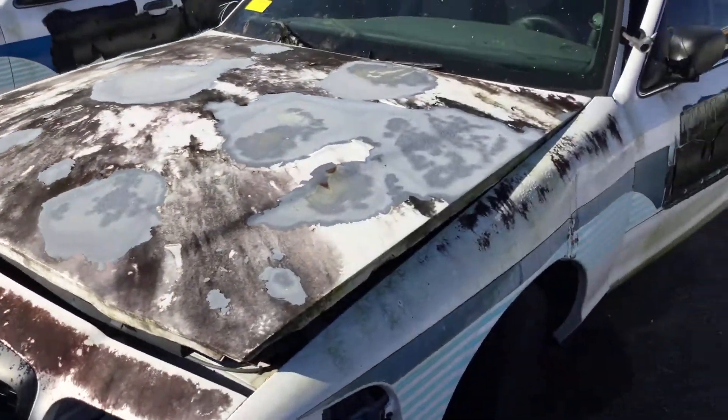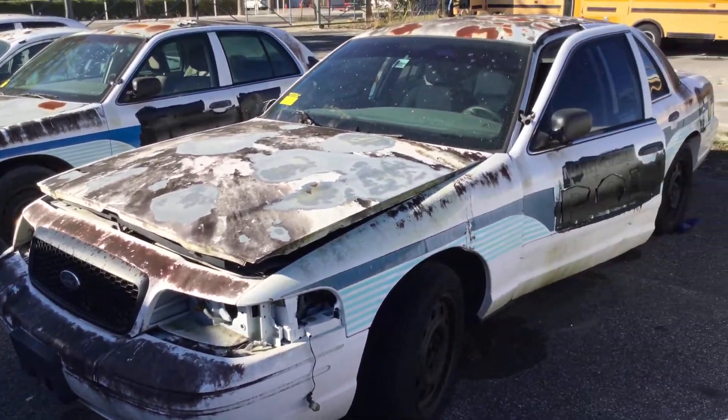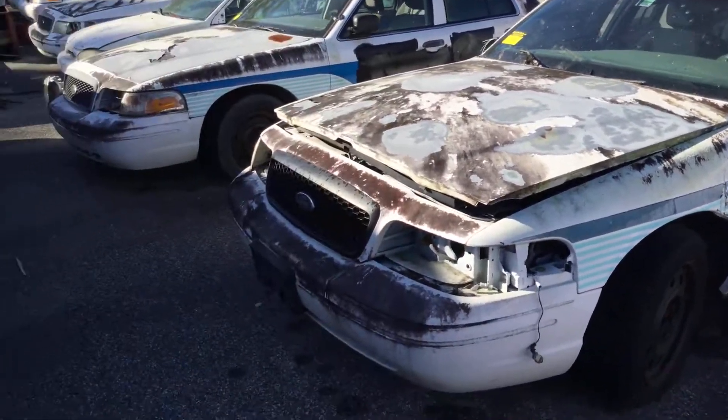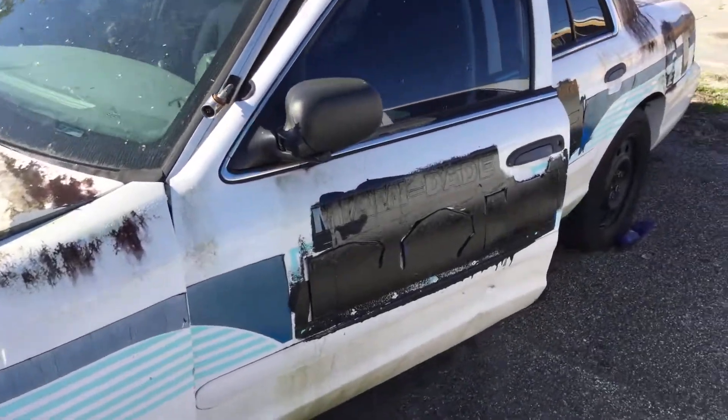The body looks rough. It's got a lot of mold, dents, and scratches. Paint is peeling and it's got surface rust. The driver door is dented.